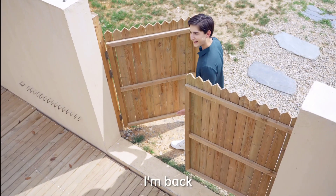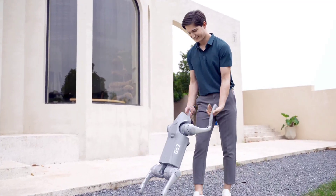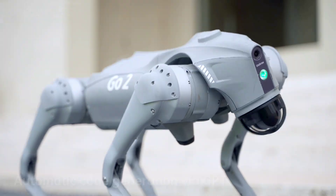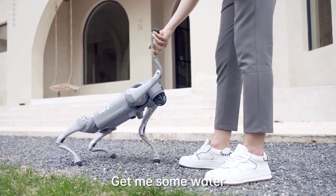Speed meets precision with a max running speed of approximately 5 meters per second and a peak joint torque of around 45 newton meters. This means the Go-To robot is not only swift but also incredibly powerful, opening up a world of possibilities for various applications.